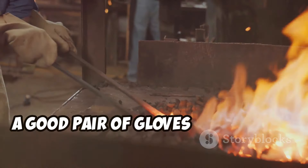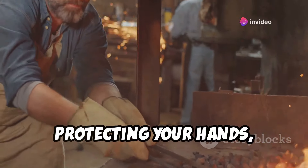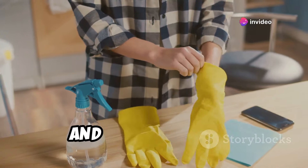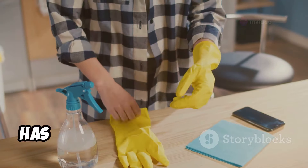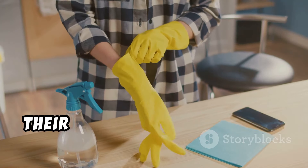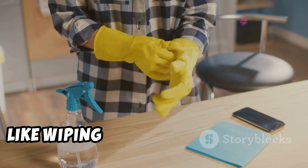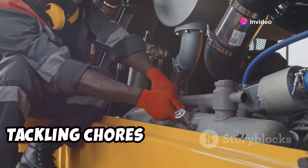Now, a good pair of gloves is essential for protecting your hands, whether you're building a fire, handling tools, or facing a messy situation. And Harbor Freight, surprisingly, has quite the glove department. Their natural fiber gloves are great for general cleaning tasks, like wiping down your firearms or tackling chores around the house.